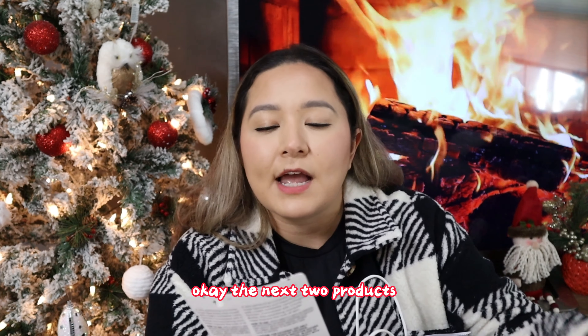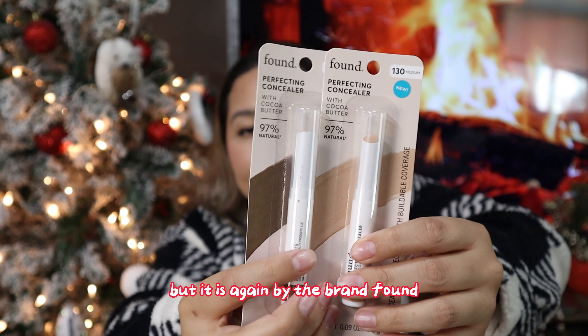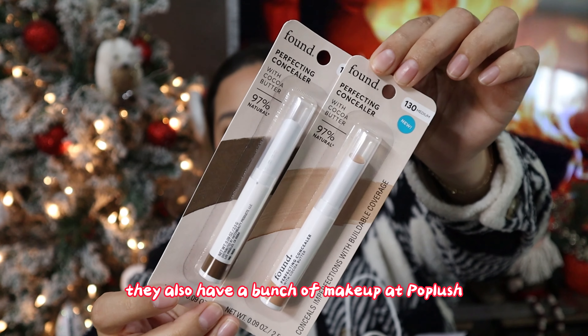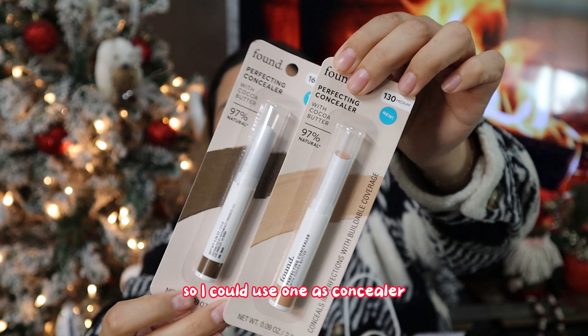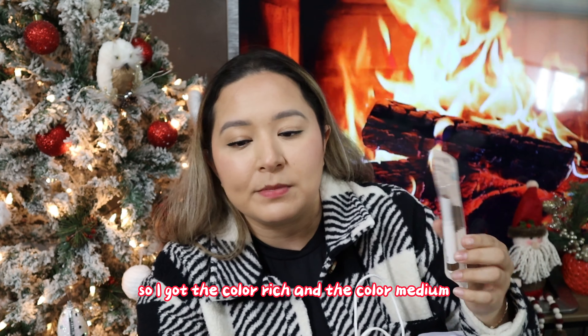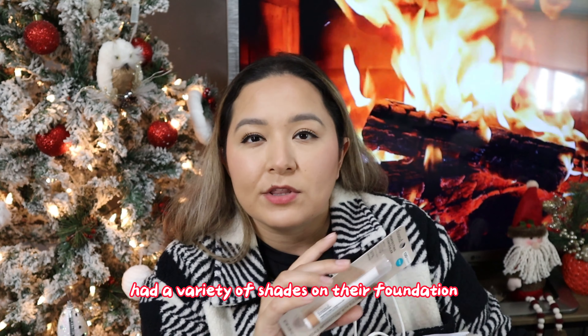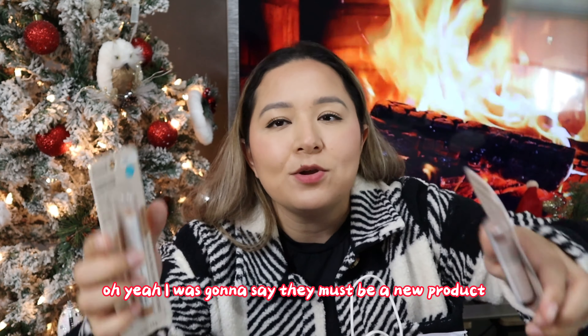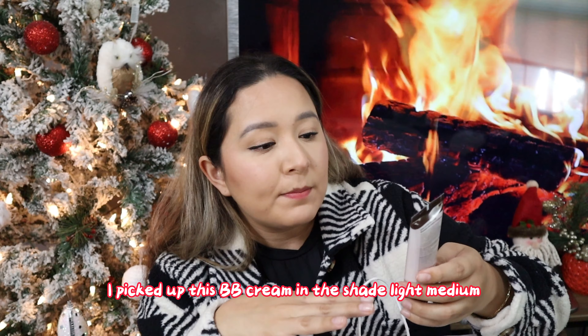The next two products I'll show together since they're basically the same thing — also by the brand Found. I got these concealers in two different shades so I could use one as concealer and one as contour: the colors Rich and Medium. They didn't have a huge variety of shades on their concealers, though I think they had more variety in their foundation. These say 'new' on the packaging so they must be a new product.